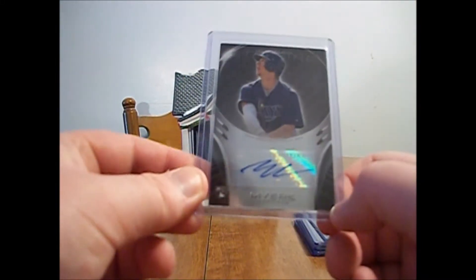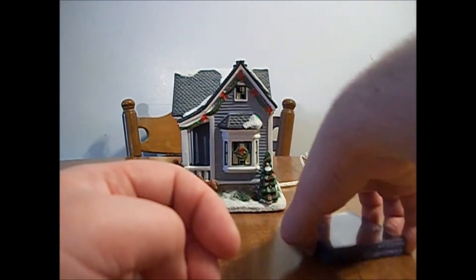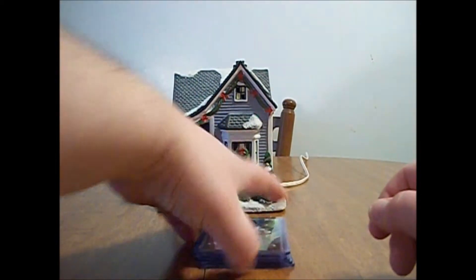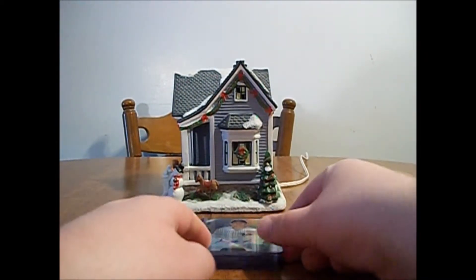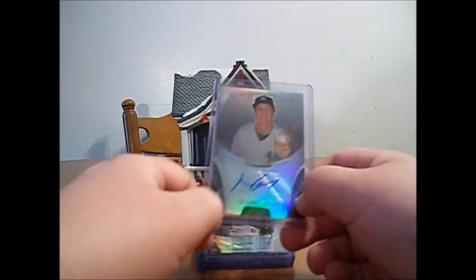And a Will Myers rookie card auto — that's a nice one. I think I have at least one green refractor auto of his out of this, but I don't remember. So anyways, here are the color refractors and all that.